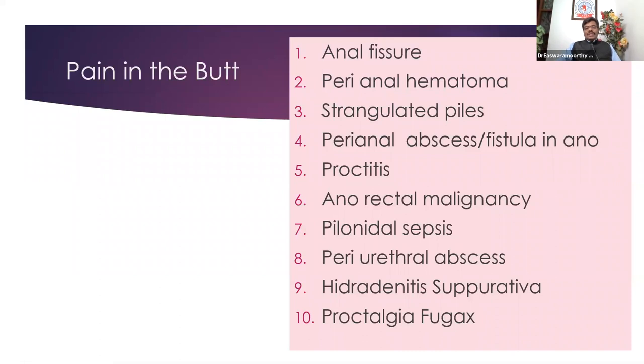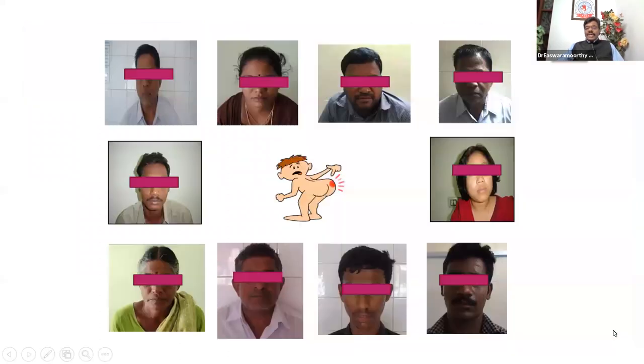Pain in the butt — the real reasons a doctor will see in the surgical department are as follows: starting from the commonest cause, pain during defecation like fissure in ano, then perianal hematoma, strangulated piles, perianal abscess, proctitis, anorectal malignancy, pilonidal sepsis, periurethral abscess, hidradenitis suppurativa in the groin and perianal region, and finally functional anal pain — that is proctalgia fugax. These are the 10 cases we'll be discussing.